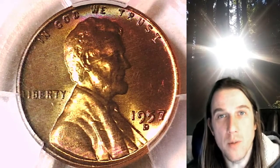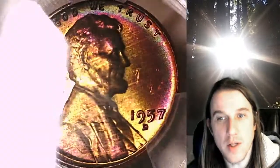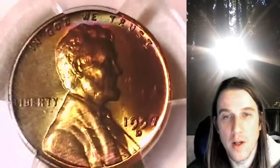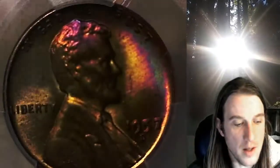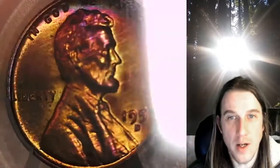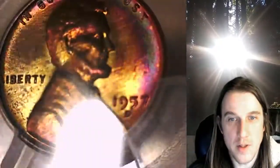Hello again everyone and welcome back to Time Travelers Coin Exchange. The next coin we're going to look at is a beautiful toned 1957-D Lincoln Wheat Cent. This is a business strike coin from the Denver Mint, graded by PCGS as Mint State 65 Red Brown. It has absolutely lovely toning — the obverse, though it mostly appears copper, is actually a very bright yellow. On the obverse, we've got pretty much every color on it — it's a very beautiful coin.